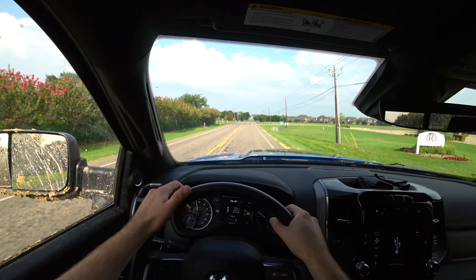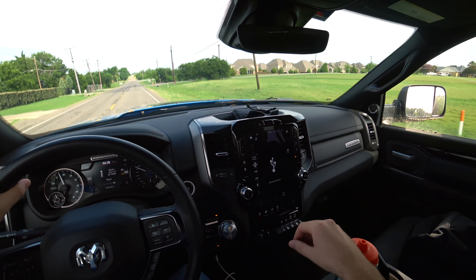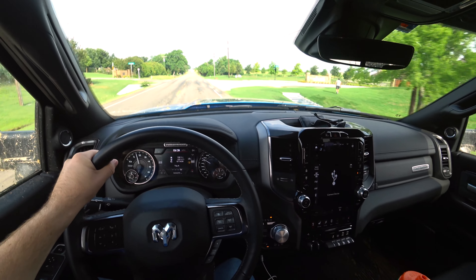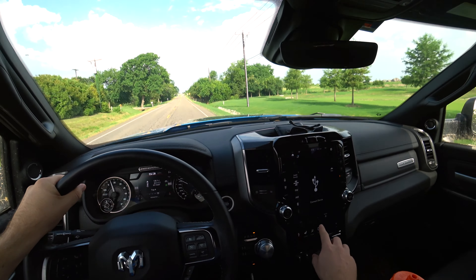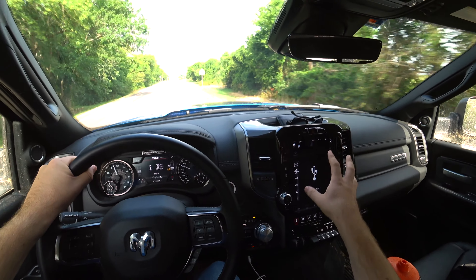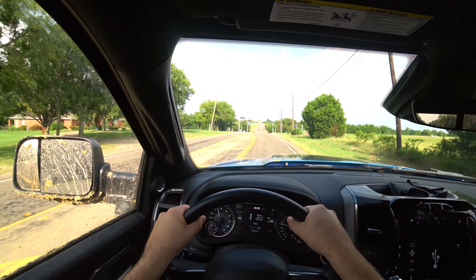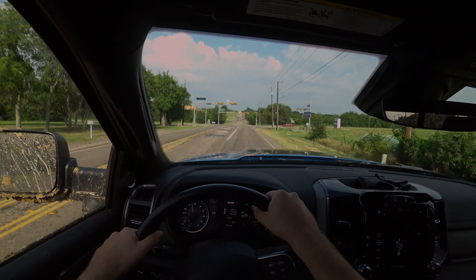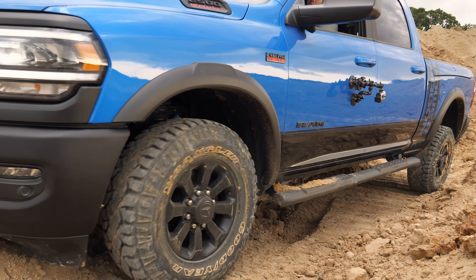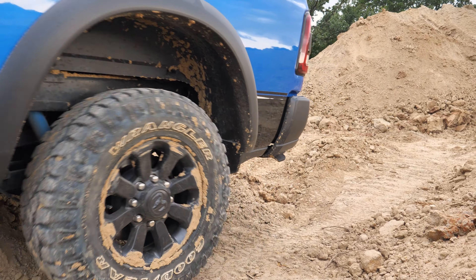Ram has done a really nice job making this a quiet truck — traveling long distances, a quiet ride makes a big difference. Back to ergonomics: I like where the four-wheel-drive controls and locker controls are, all close at hand, but going through the screen for certain things is not my favorite. Overall it's really easy to live with. I did get to take this Power Wagon off-road — nothing crazy like massive hill climbing or rock crawling — but we had a few different obstacles to try.